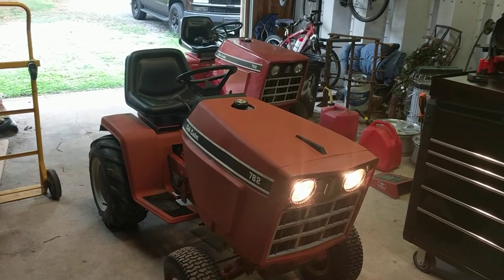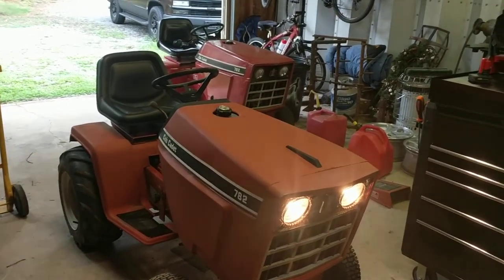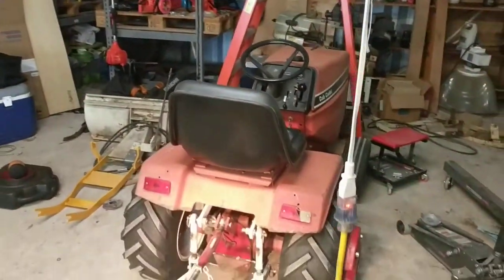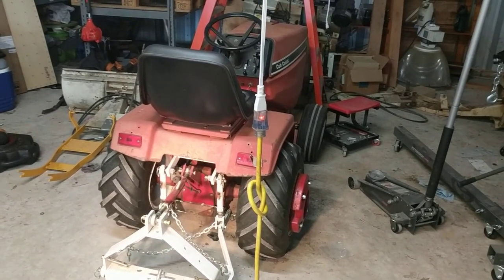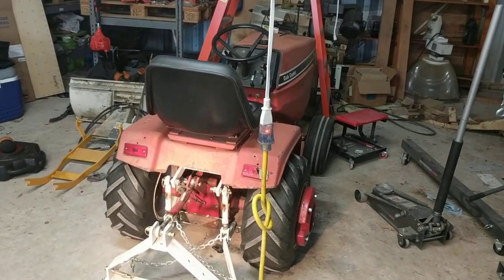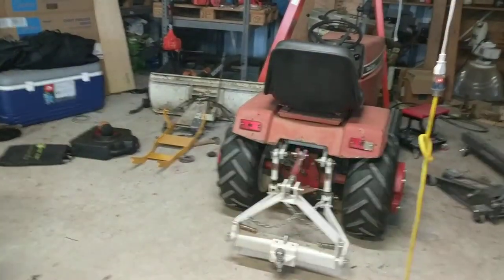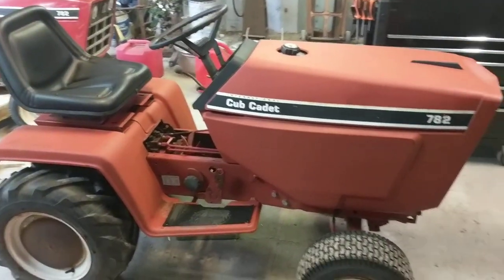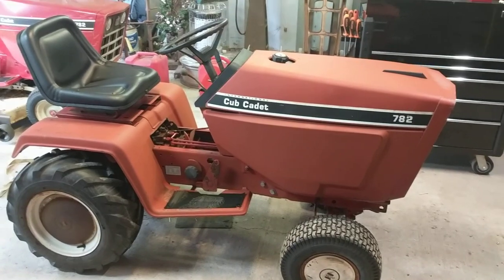There's my other 782 that I mow with in the background, and here's the one I just played with — that's the one we did the Vanguard conversion on. All in all, it's not too bad of a tractor. Thanks for watching.